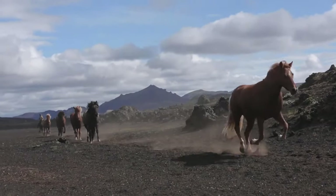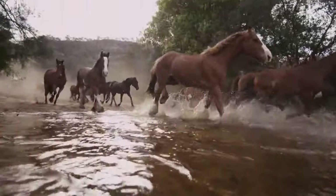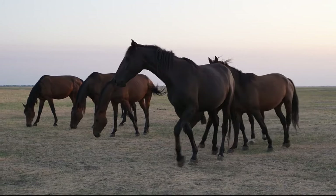Before we head out into the wilderness, it's important to make sure we are fully prepared for our horse encounter. We have packed our camera gear, binoculars, and plenty of water to stay hydrated. The sun is shining brightly overhead, casting a warm glow over the landscape as we set off on our adventure.